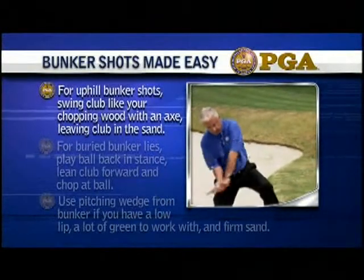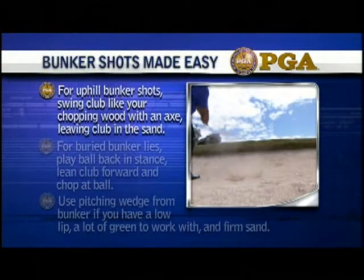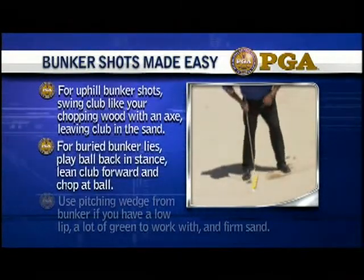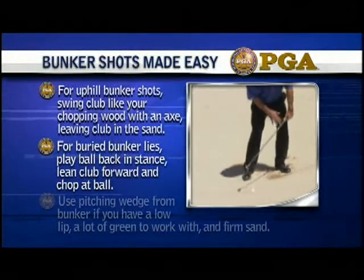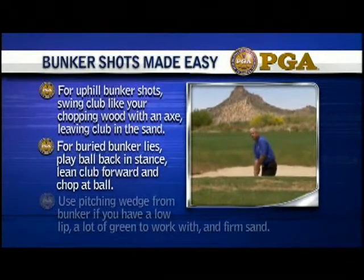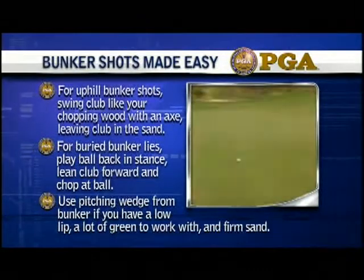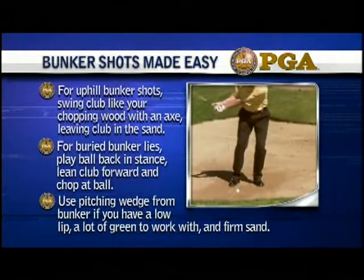For uphill bunker shots, swing the club like you're chopping wood with an axe, leaving the club in the sand. For buried bunker lies, play ball back in stance, lean the club forward, and chop at the ball. Use a pitching wedge from the bunker if you have a low lip, a lot of green to work with, and firm sand.